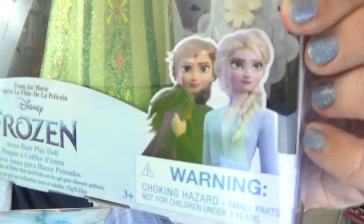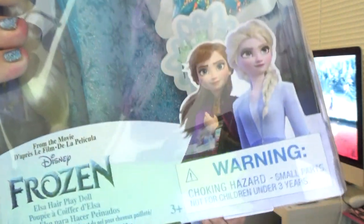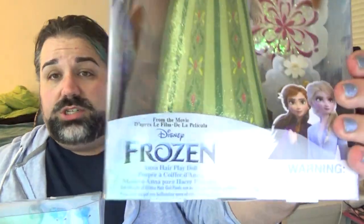The picture on the box is from Frozen 2, and that's the same for both dolls. But it says it's from Frozen — it doesn't say Frozen 2, it says Frozen.